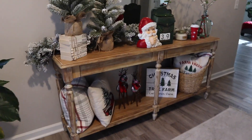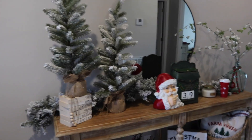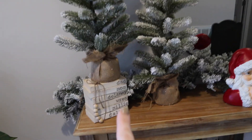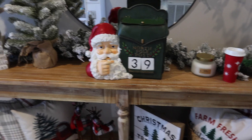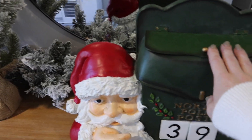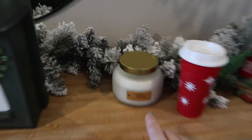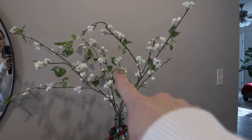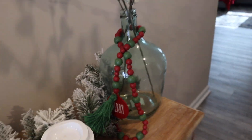The entryway table is from World Market. We've got these cute trees from Hobby Lobby — I was there last week and saw the same ones. We've got our book stack which I got from an Etsy shop. This Santa countdown is also one of my favorite pieces; the girls love changing it each day — today there are 39 days till Christmas. That's from TJ Maxx or Marshalls. And then this whole area is from Hobby Lobby, and I added this red and green little beaded thing from Walmart.